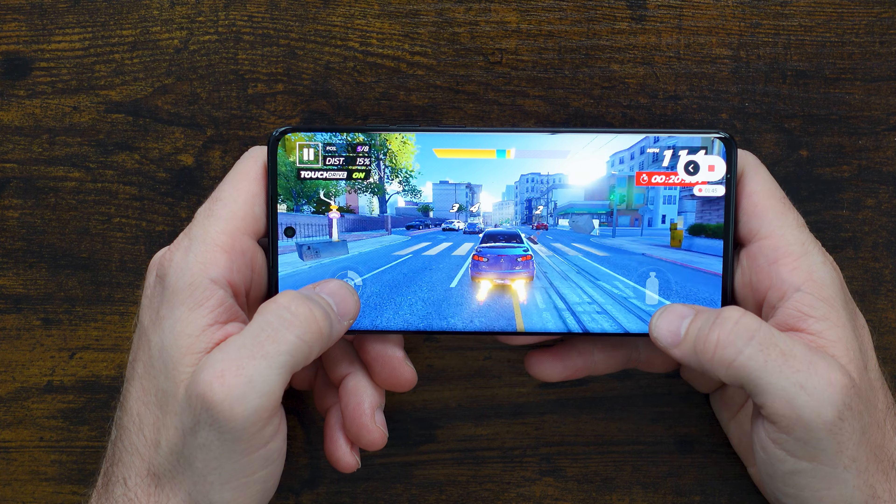The Moto G Edge features a 6.6-inch P-OLED display giving you a 144Hz refresh rate at FHD+ resolution. It's got a new quick button, fast charging, and AI features. The camera is a whopping 50 megapixels with a 32 megapixel front-facing camera and a 32 megapixel ultra-wide. It's upgraded with the Qualcomm Snapdragon 7S Gen 2, 8 gigs of RAM, and starts at 250 gigs of storage, giving you plenty for gaming, surfing, making content, or just browsing.